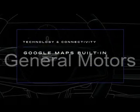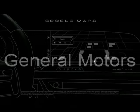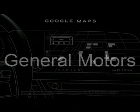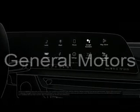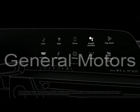With Google built-in, you can access some of your favorite Google apps and services, including Google Maps, which gives you a personalized Google experience that seamlessly transitions into your vehicle. If your vehicle comes with Google built-in, you will see the Google Assistant, Google Maps, and Google Play icons on the center display.